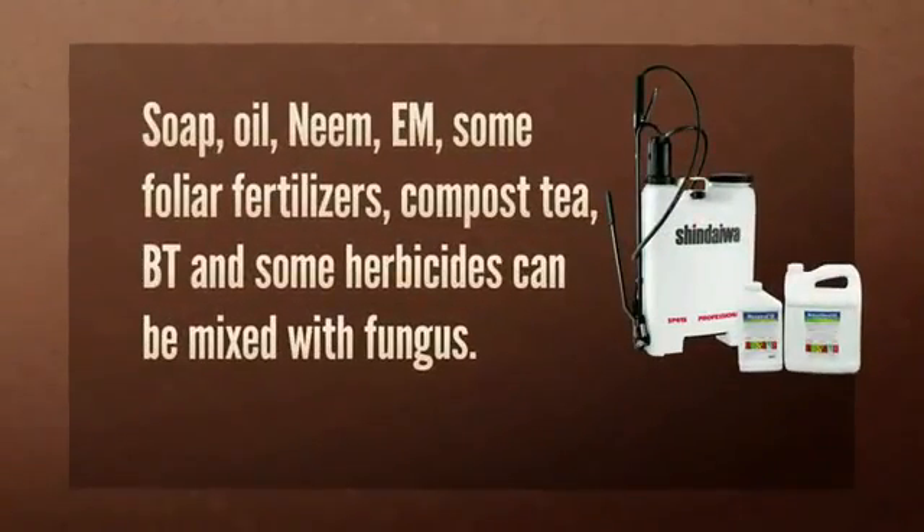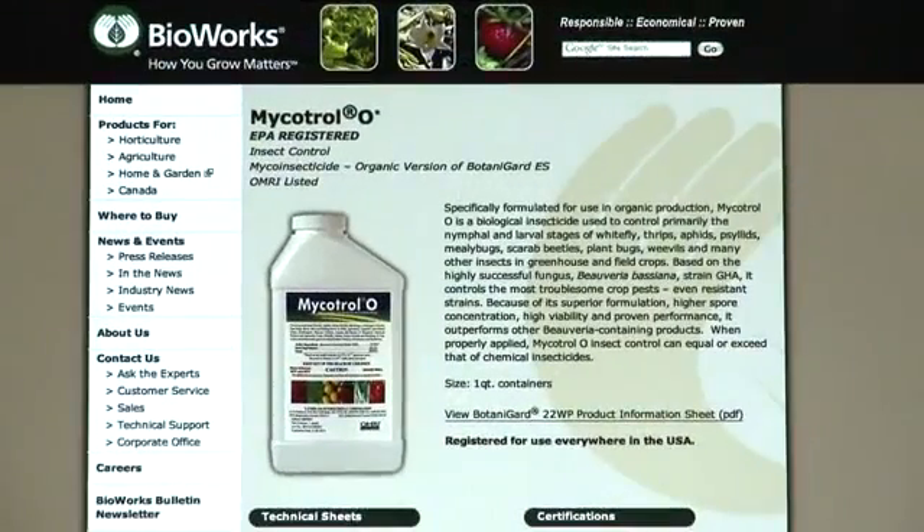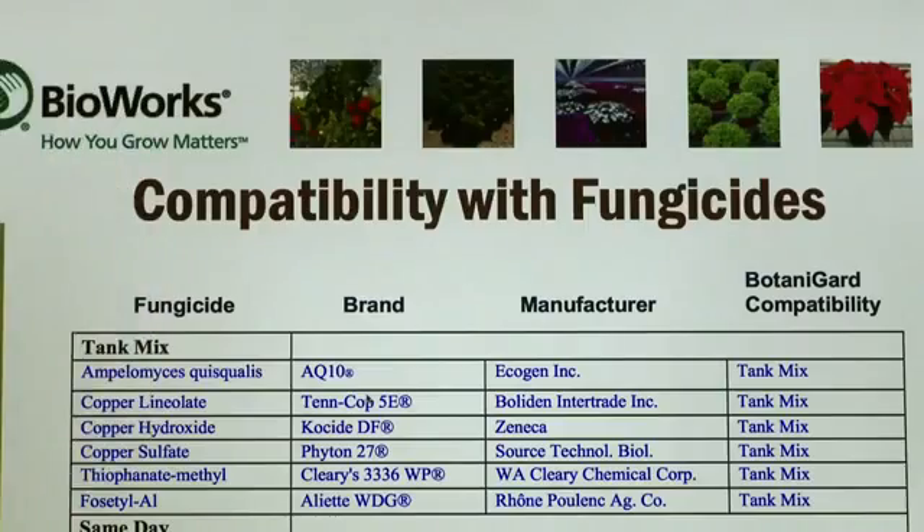You will need seven four-gallon backpacks mixed with approximately 30 gallons of water to cover an acre. For efficiency with spraying, the fungus can be mixed with soap and oil, neem, EM, some foliar fertilizers, compost tea, BT, as well as some herbicides. Check the compatibility chart available through the company's website.